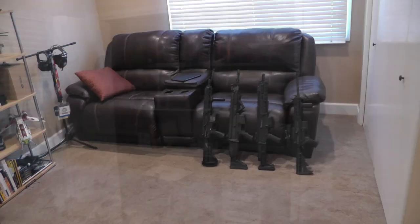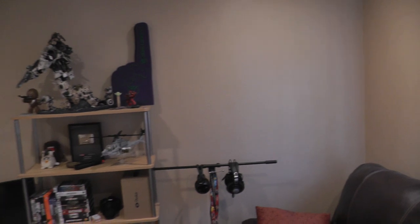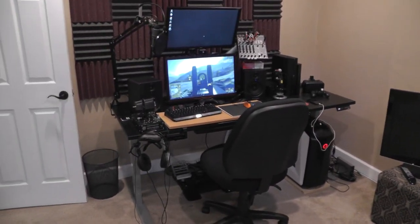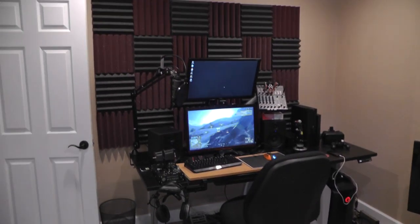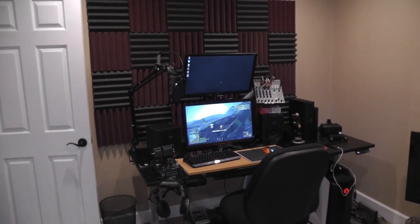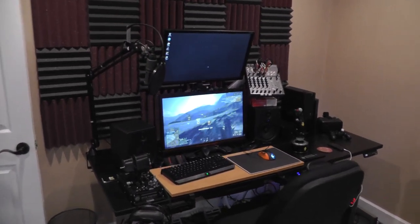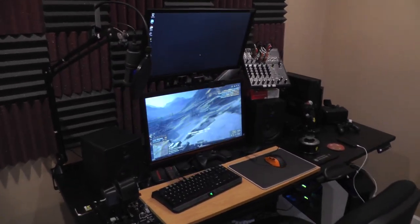Anyway, that pretty much wraps it up for my gaming setup and office breakdown video. I hope you guys enjoyed it. Merry Christmas — I forgot to say that at the beginning of the video, but I hope you guys all had a good Christmas and got some cool things, hopefully some awesome new video games or good computer hardware. As always guys, thanks for watching and I'll see you next time. This is LevelCap, signing off.